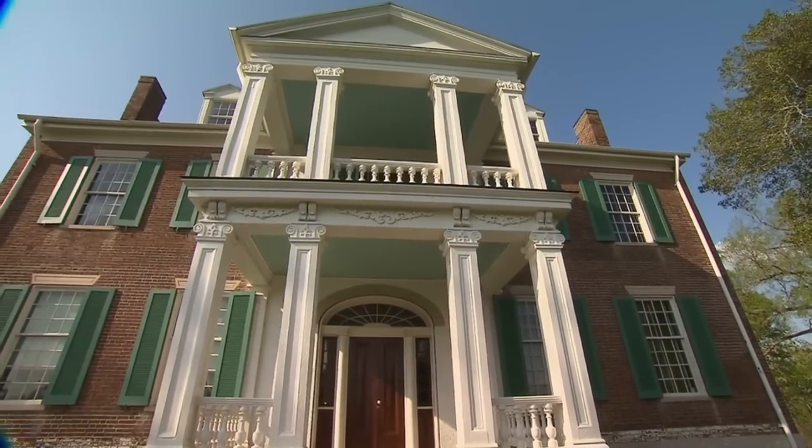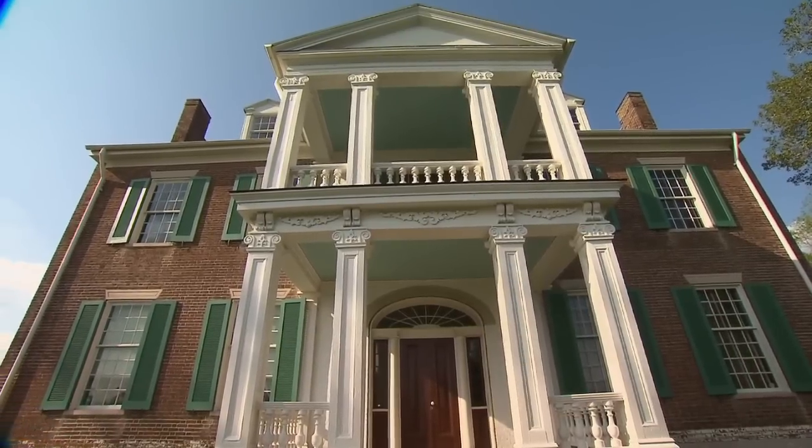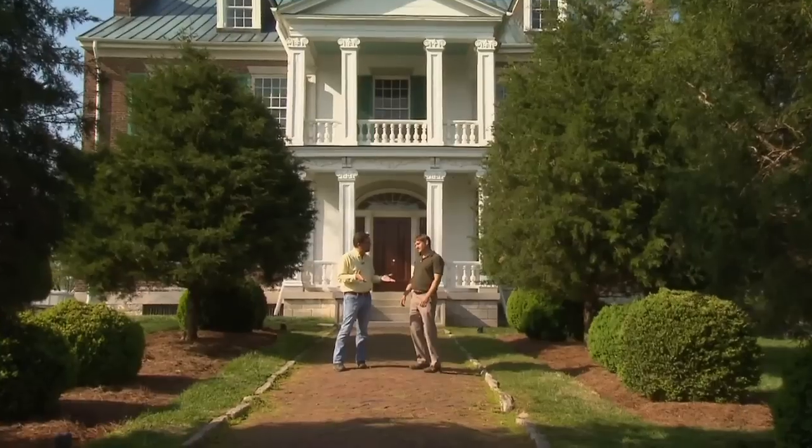One of the things we have in Middle Tennessee that are so incredible are all of these historic homes and gardens. I am here at Carnton Plantation in Franklin, Tennessee with Justin Stelter, who has been the head gardener here since 2003.